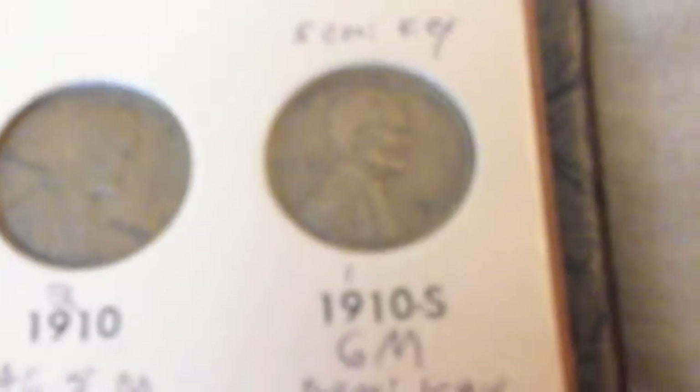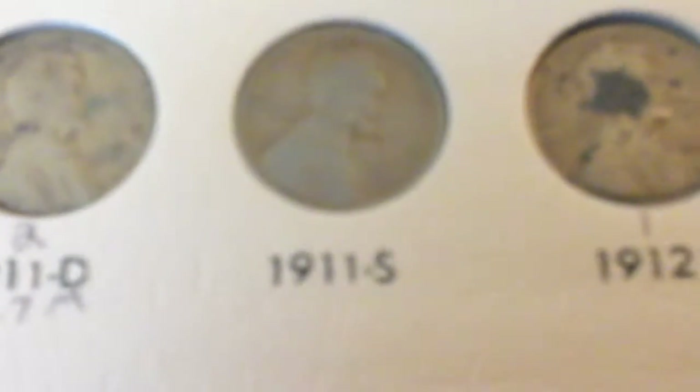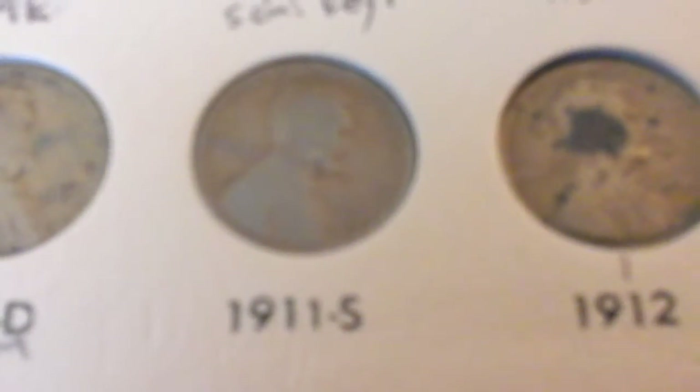Here is the first semi-key of my kind of following dates of the series, the 1910s. Then 1911, 1911d. Here's another semi-key, the 1911s.